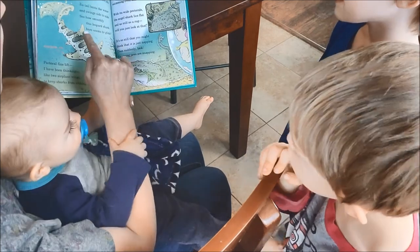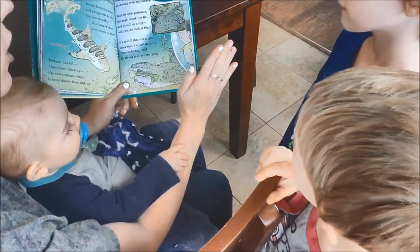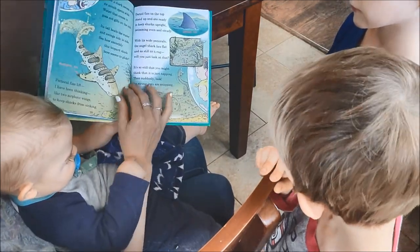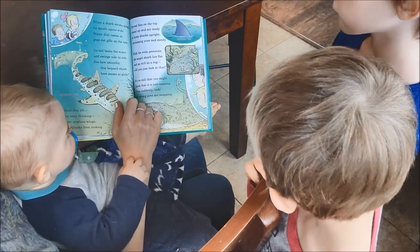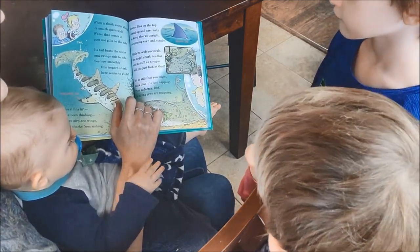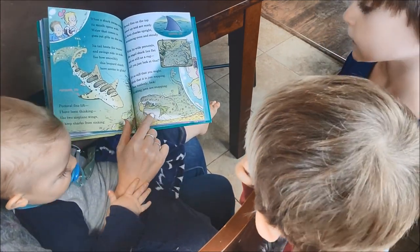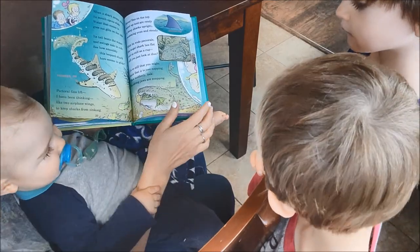Dorsal fins on the top — see the dorsal fin — stand up and are ready to keep the sharks upright, swimming even and steady. With its wide pectorals on the side, the angel shark lies flat and is still as a rug. It is so still you might think that it's just napping. Then suddenly look — its strong jaws are snapping.